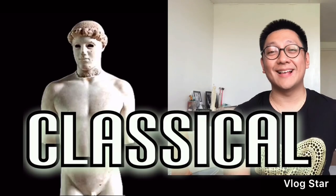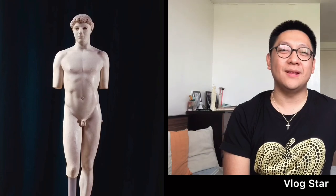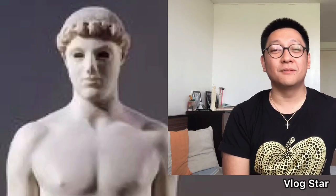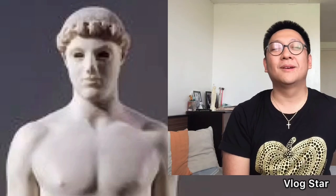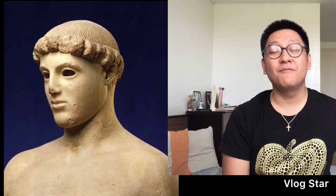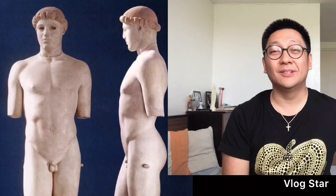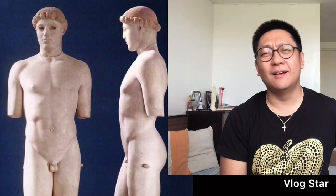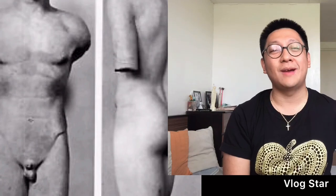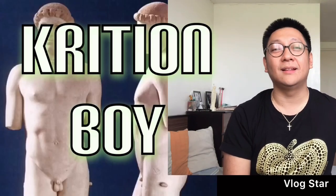Next, we have the classical period. I think choosing one art piece to represent this particular era would be more difficult compared to prehistoric times, because in this particular period, a lot of magnificent artworks were produced — like the Kouros, the Kritios Boy, the Venus de Milo, just to mention a few. But if you're going to ask me, I would have to say that the Kritios Boy would best represent this period.